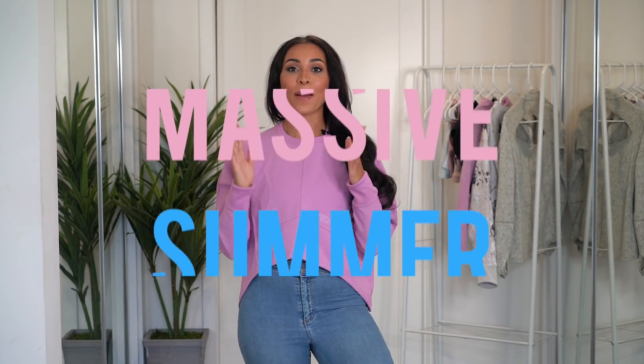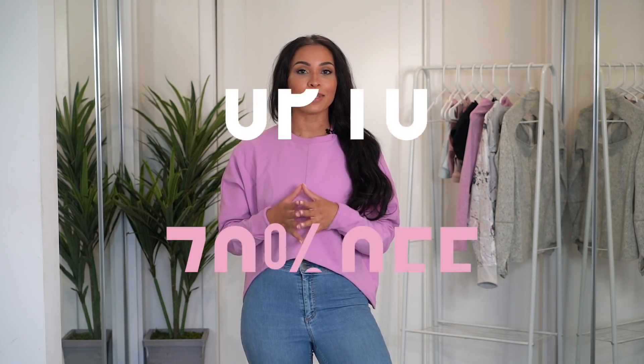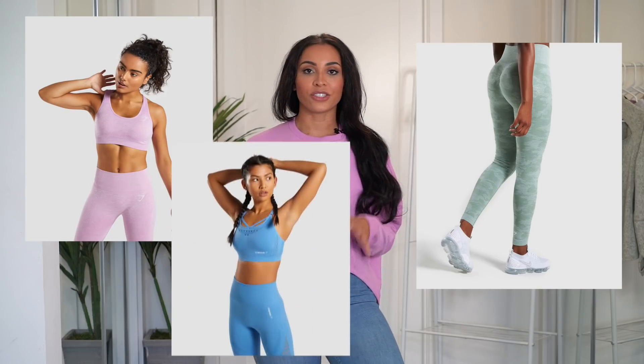Gymshark are having a massive summer sale. They do only two sales a year, so this is going to be pretty big — it's up to 70% discount off site-wide. That's everything including all of our favourite collections: camo, vital, energy — literally everything is up to 70% off.